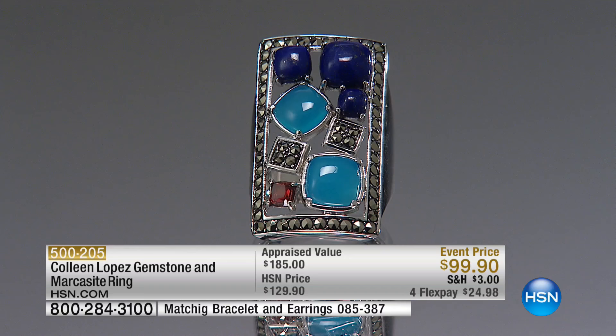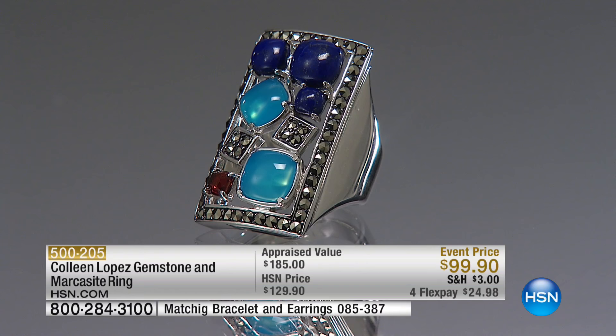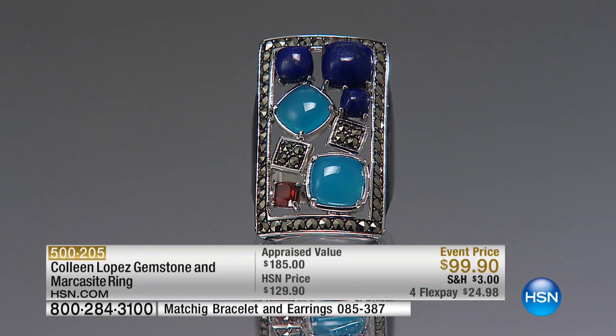This is for those of you who love to be able to wear several beautiful colors in one ring. You like things that are a little bit different. This has a very kind of avant-garde feel. It's really artful and beautiful.